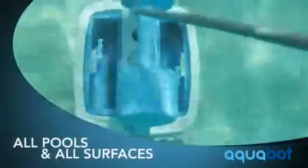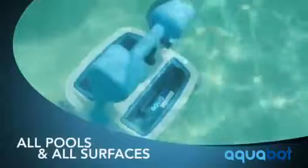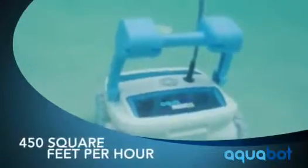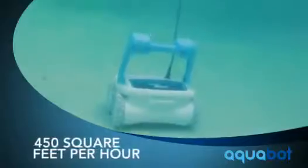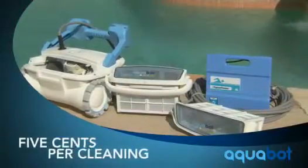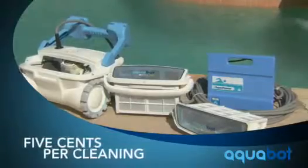4WD and a dedicated drive motor provide excellent traction and coverage. For use in in-ground pools of any shape, this bot can be used on all surface materials, but is ideal for cleaning gunite. Covering 450 square feet per hour, the Breeze 4WD can clean a pool in just under two hours. And with its lightweight and energy efficient design, each cleaning costs less than a nickel.